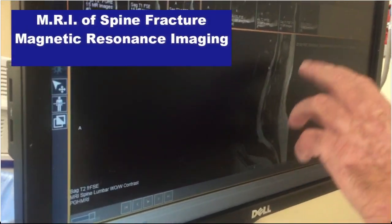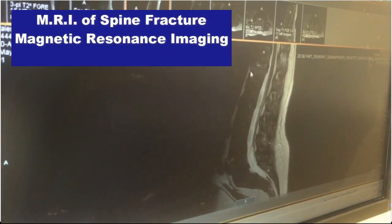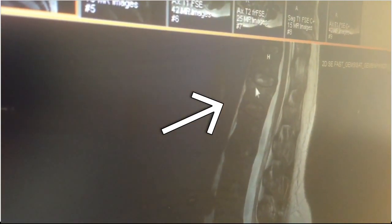This is the spinal canal on this patient — there is no compression. But you can see that the fracture is of the superior portion of the vertebral body. And in the STIR sequence, you can see that there is bone marrow edema. This is the one we're going to fix.